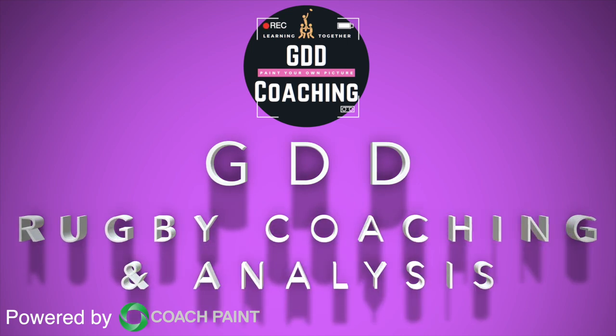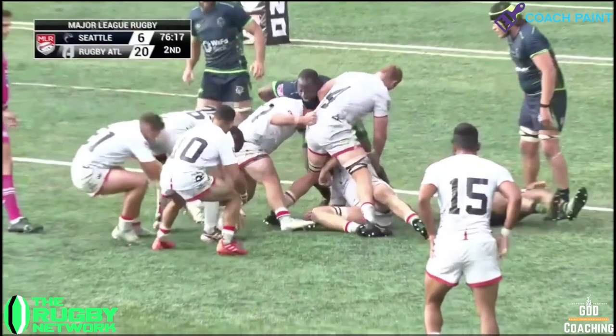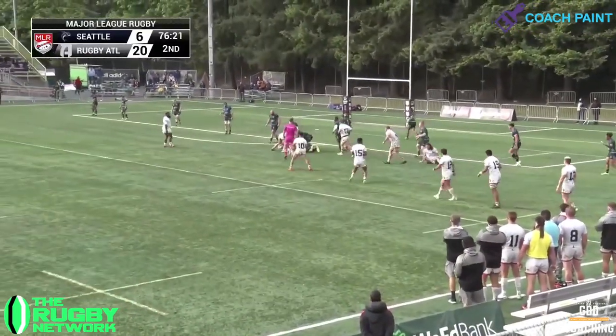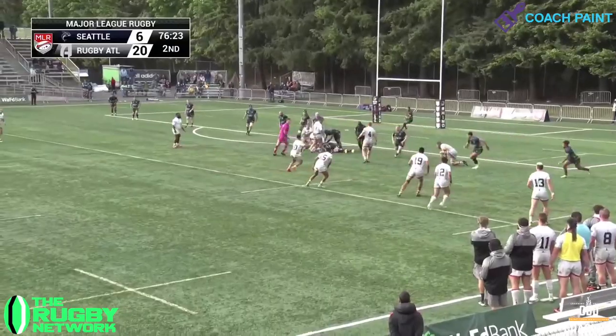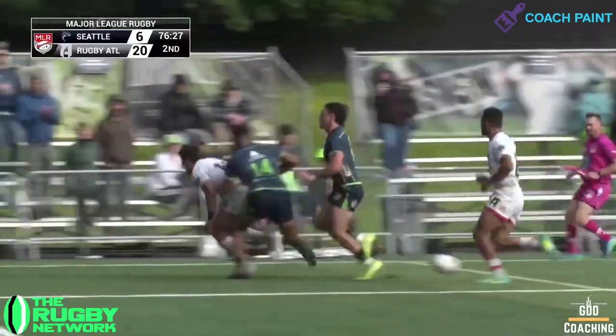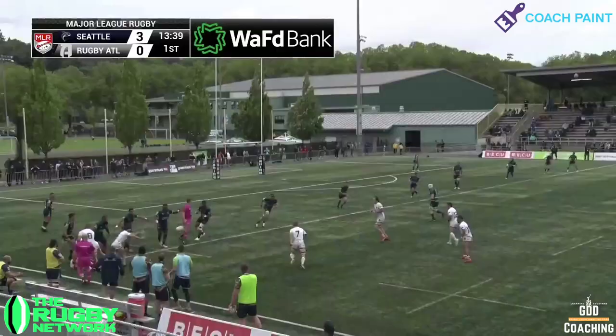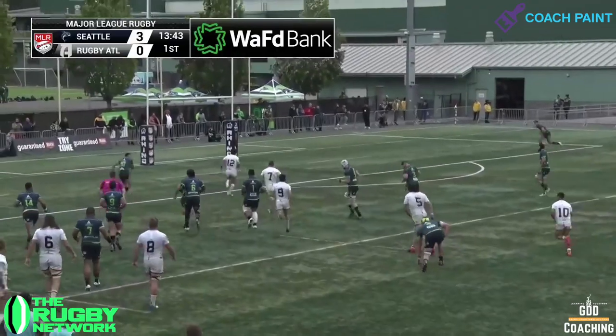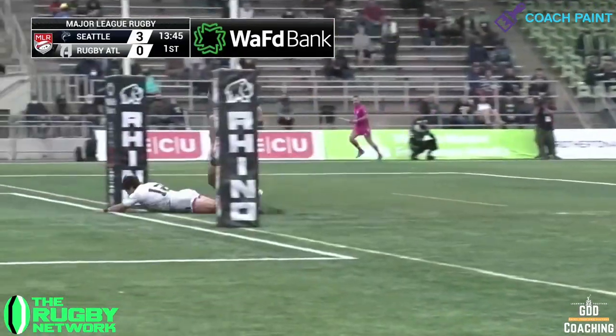Bautista Escura across and down. Hey, it's Geraint here from GDD Coaching. Rugby ATL secured a convincing bonus point win over struggling Seattle Seawolves, helped along by two lovely tries by Argentine inside centre Bautista Escura, and his first try I really want to dig into, taking a look at both the attack and the defence. Let's get into it.